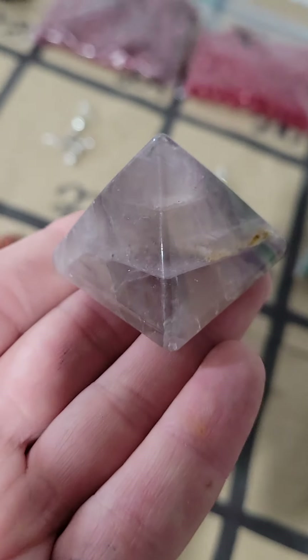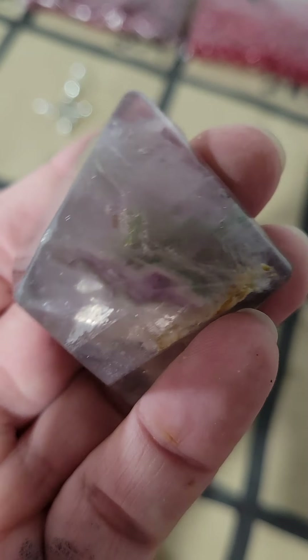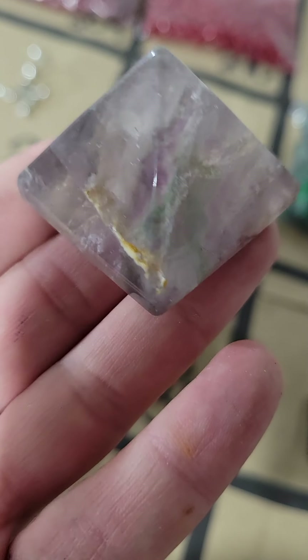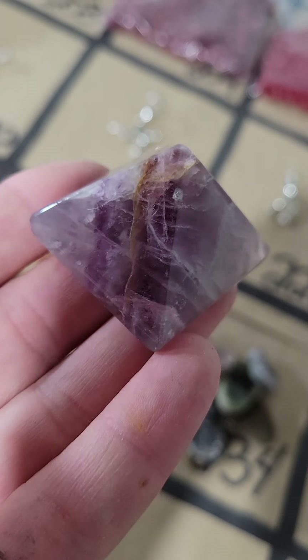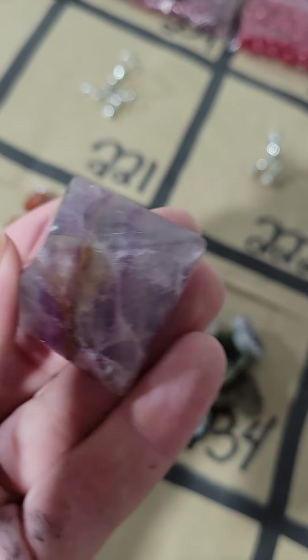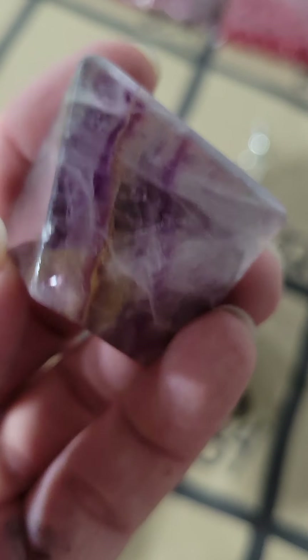Number 247 — I have what I thought was an amethyst pyramid, but this is actually fluorite. So this is a fluorite pyramid — even better — and that one is $19 on 247. Number 246 — here's the amethyst, but actually I think that's also a darker purple fluorite, with nice striping — and that is also $19.